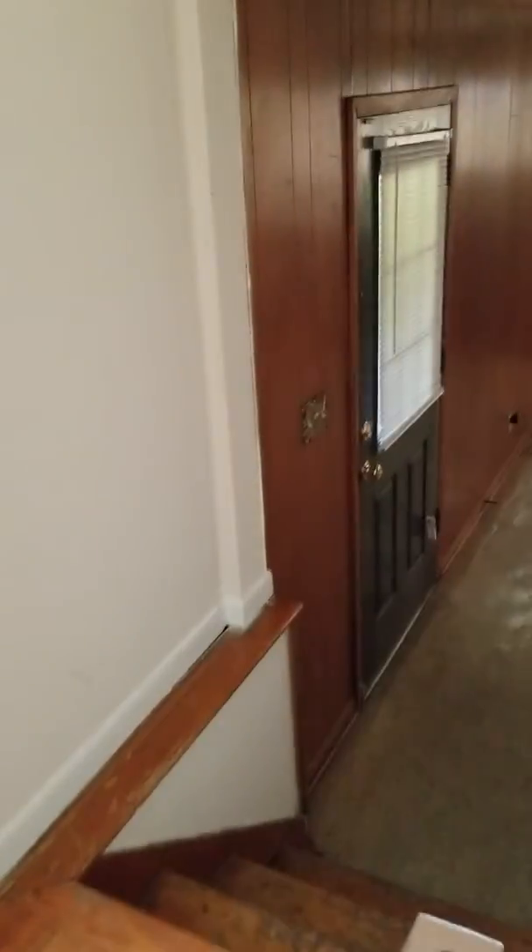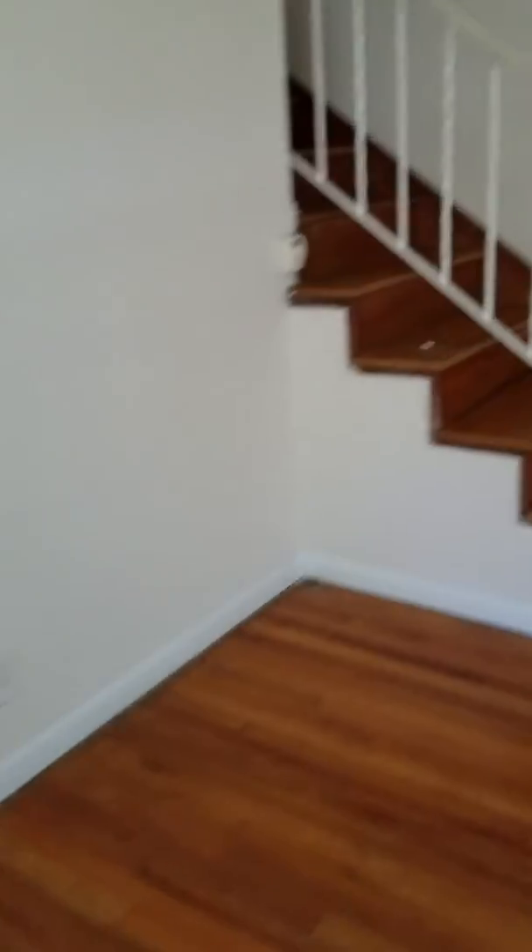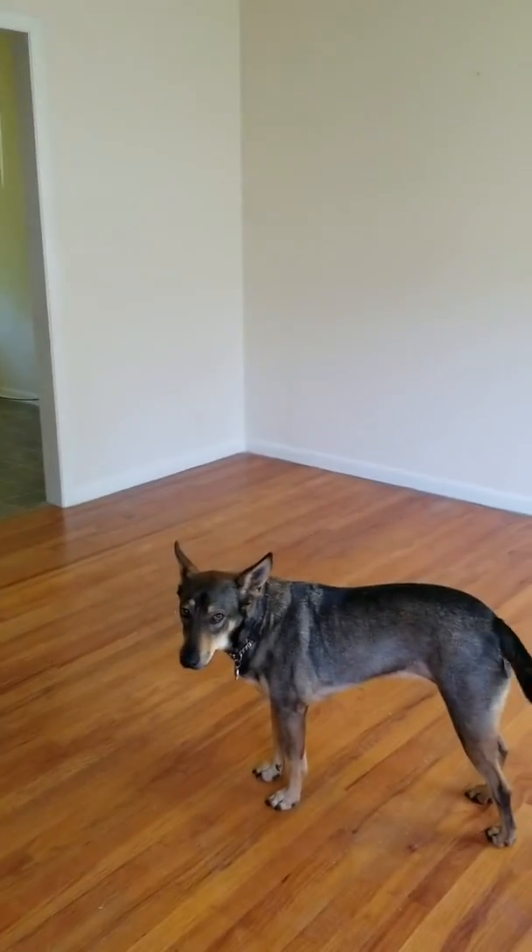The other set of stairs we saw leads to the front door — the one we don't really use because it's kind of out of the way. So there you have it, there's my new investment property. And the cutest puppy ever.